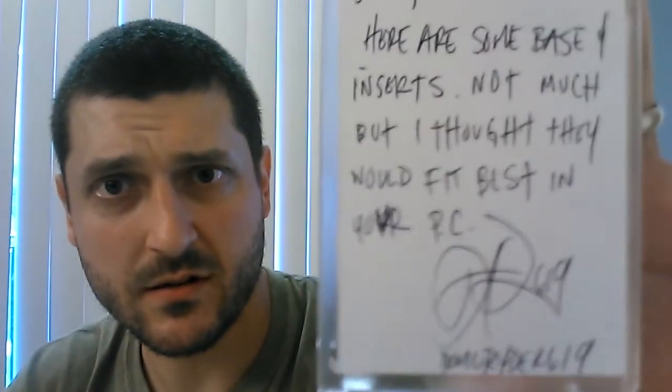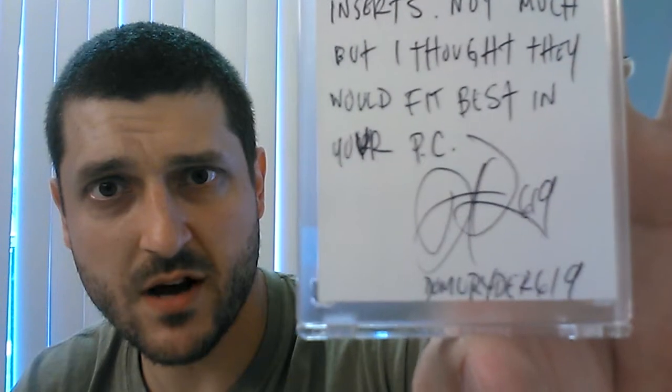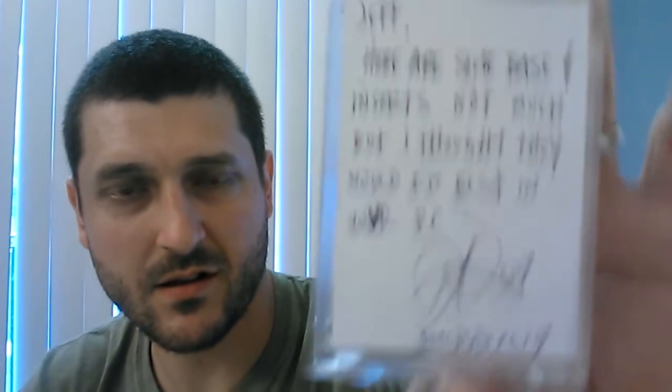I'm excited, but I'm a little nervous because I just got your package out. I'm going to have to rip the bubbles and stuff since I don't have anything on me. It says: 'Jeff, here are some base and inserts. Not much, but I thought they would fit best in your PC.' And there's Dominic's auto — DamuRider619. Really nice addition to the YouTube PC there.